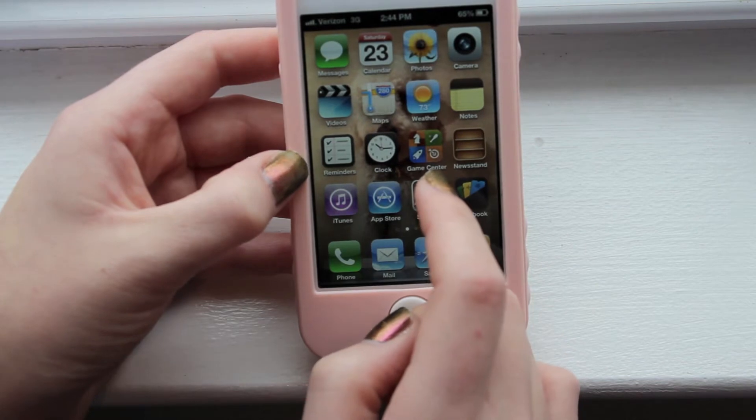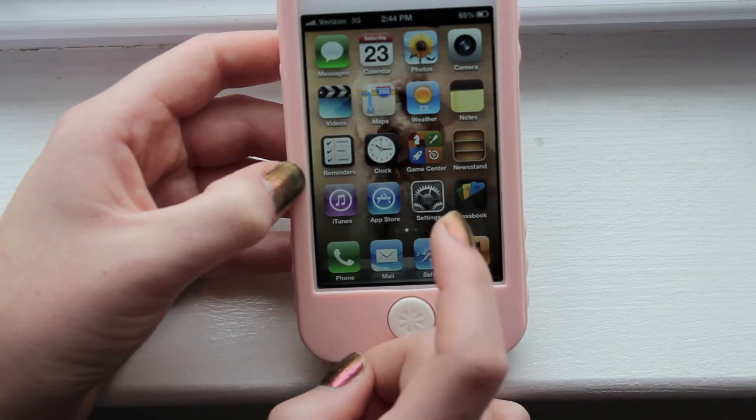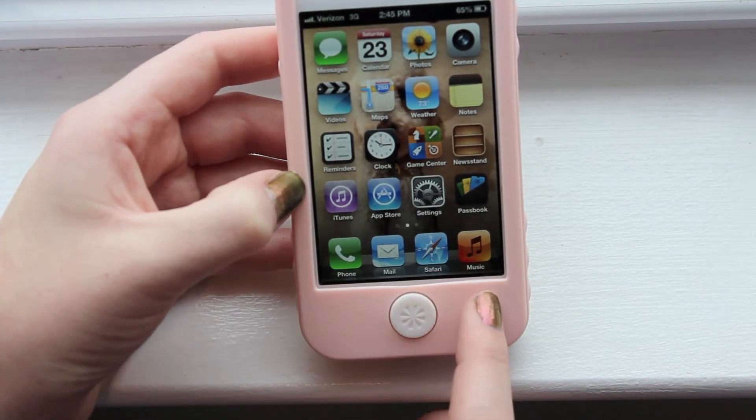I also have reminders, clock, game center which I never use, newsstands which I never use, iTunes store, app store, settings, and passbook. And then at the bottom I like to keep phone, mail, safari, and music.